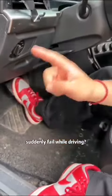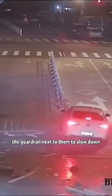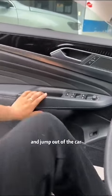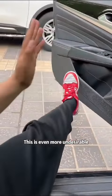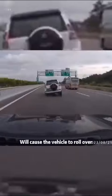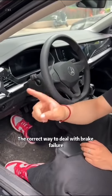What should we do when our brakes suddenly fail while driving? Many people say to use the guardrail next to them to slow down — wrong. Some say to open the door and jump out of the car — this is even more undesirable and very dangerous. Others say to apply the handbrake immediately — this is even more wrong, as it will cause the vehicle to roll over.